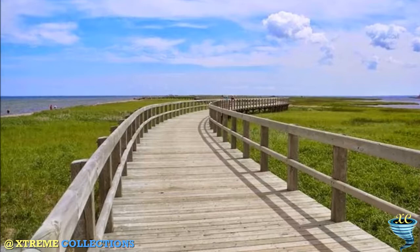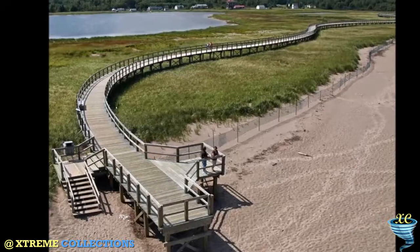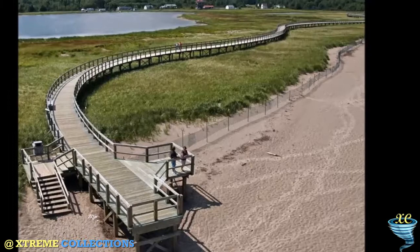Buketouche Dune, or Sandbar, is connected to the mainland at a point roughly 3½ miles north of Pointe-au-Jerome and extends southeast for over 7 miles, providing protection for the waters of Buketouche Bay.